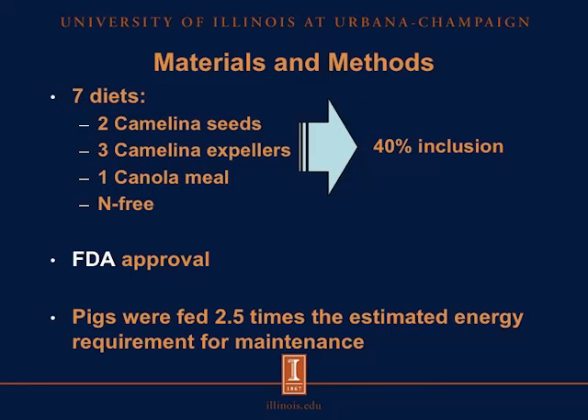Seven diets were formulated: two diets contained camelina seeds, three diets contained camelina expellers, and one diet contained canola meal. Each ingredient was included at 40% as the only source of crude protein and amino acids. We also formulated a nitrogen-free diet used to determine the basal endogenous losses of crude protein and amino acids. We did have FDA approval because of the high level of camelina we were using in the diets.